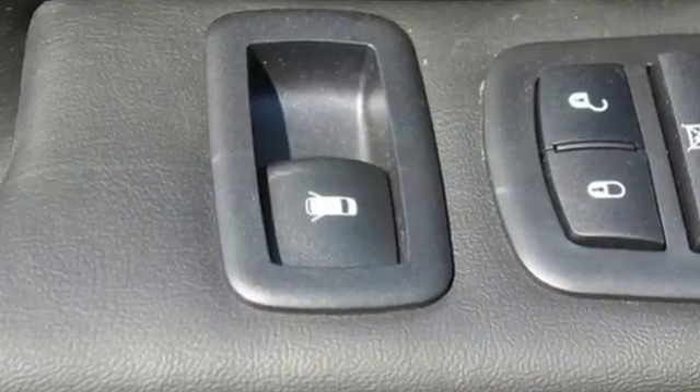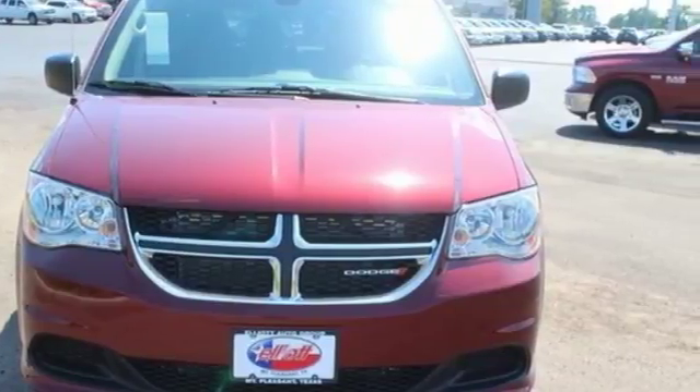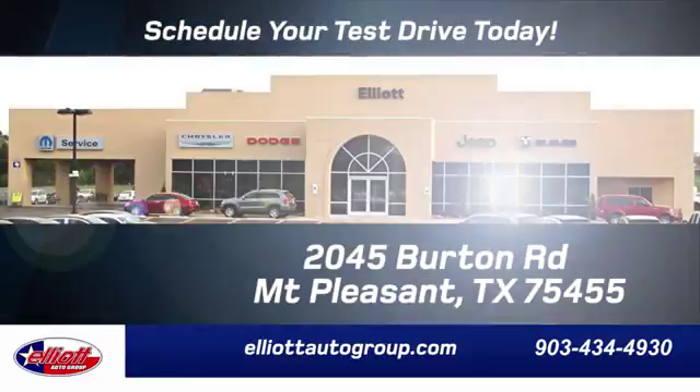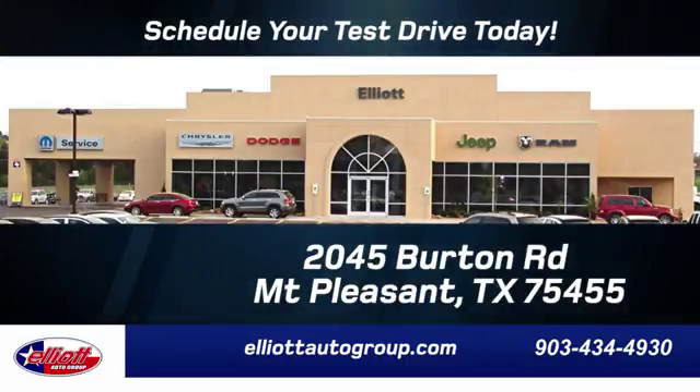Take a look at the vehicle that anticipates your daily demands. Bring the family over for a test drive today. Elliott Auto Group — we don't do things the old way, we do them the right way. Schedule your test drive today. We're located just off I-30 on Burton Road in Mount Pleasant.